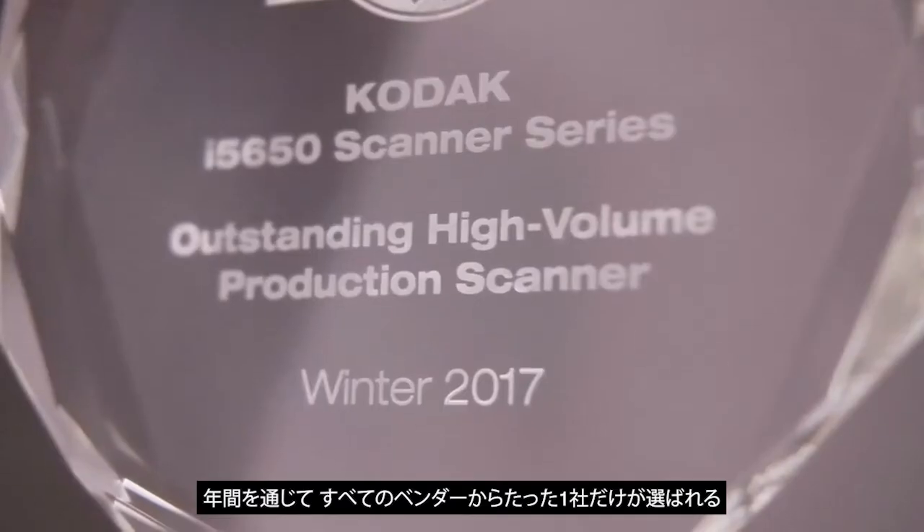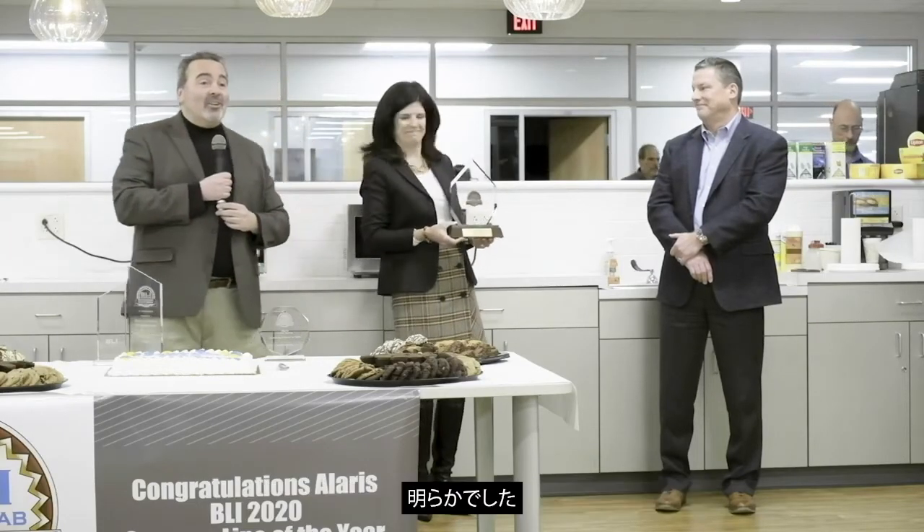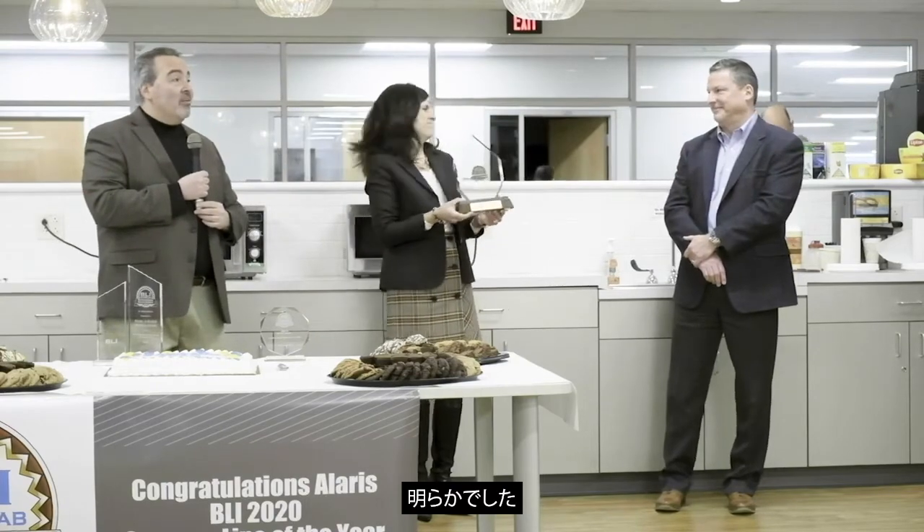The Byers Labs Scanner Line of the Year award is a very hard-fought competition among all of the vendors that we've looked at throughout the year. This year it was clear that Alaris deserved the Scanner Line of the Year award.